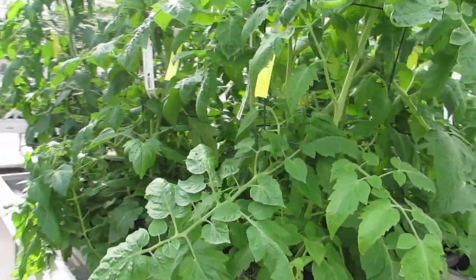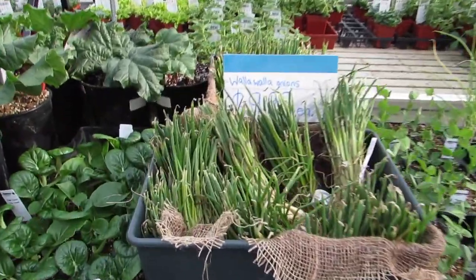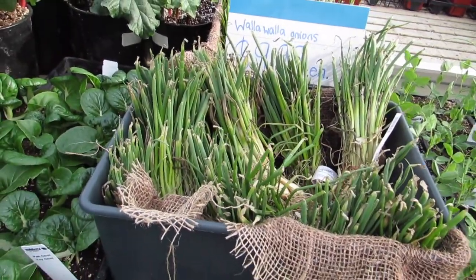Big Roma — $39.99. Look at the Walla Walla onion starts. Too cool.